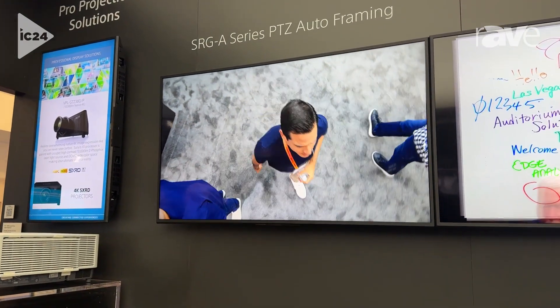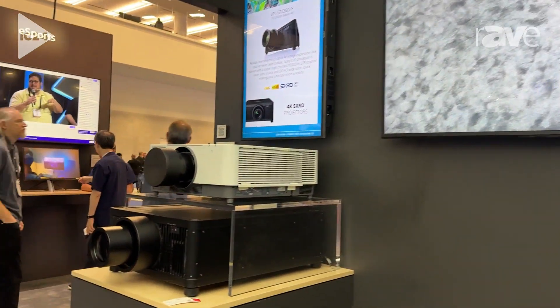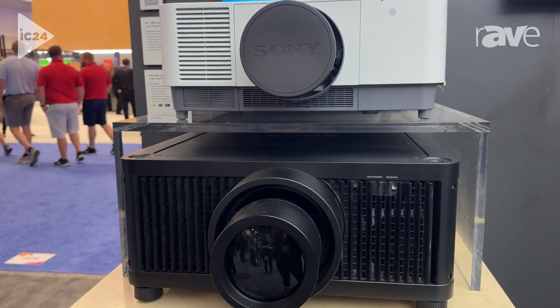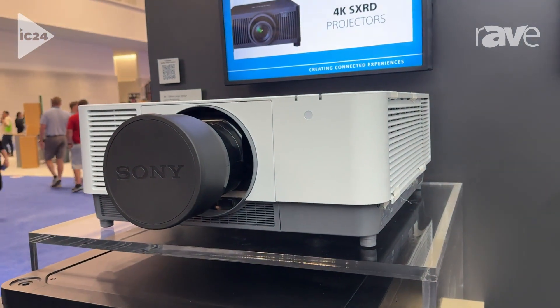And then on static display over here, we have two of our larger format projectors. The lower one is the GTZ380-P, a true 4K SXRD projector rated to 10,000 lumens. And above it, part of our high-brightness series, is the VPL-FHZ131.